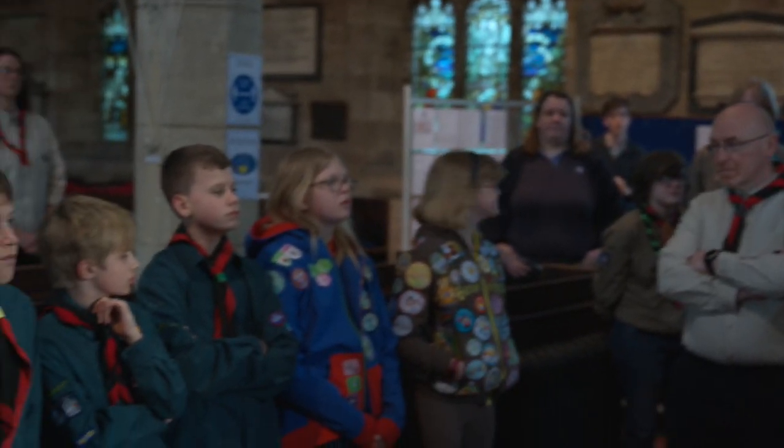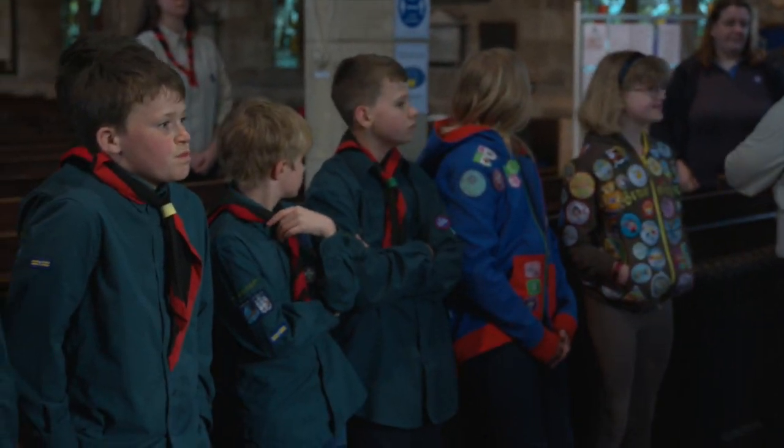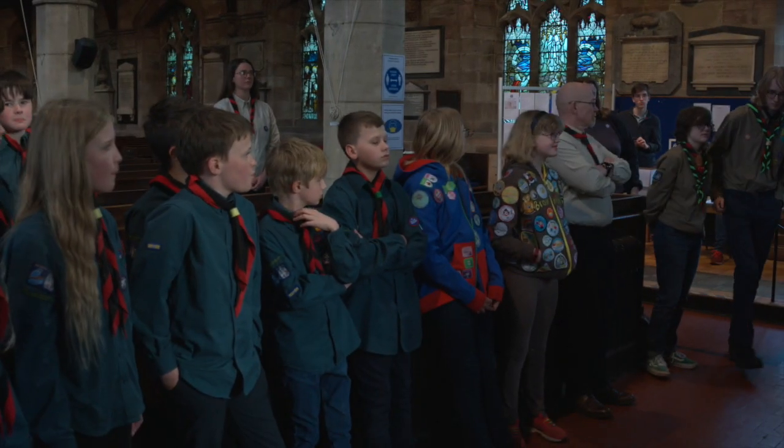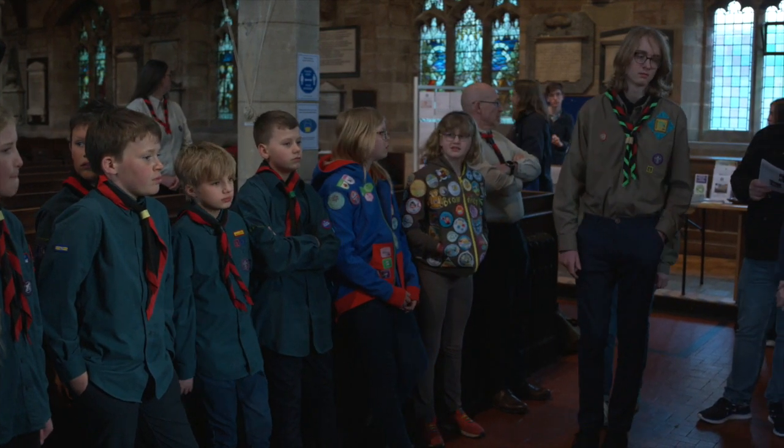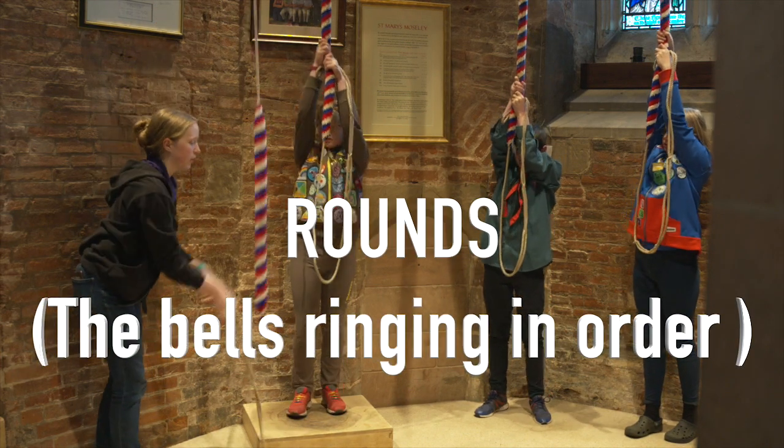If we could have the five bell ringers who are here and maybe one other plus Charlie, what we'll demonstrate is the bell ringing in order.